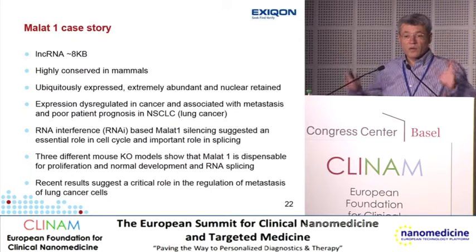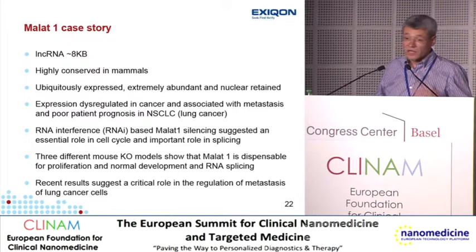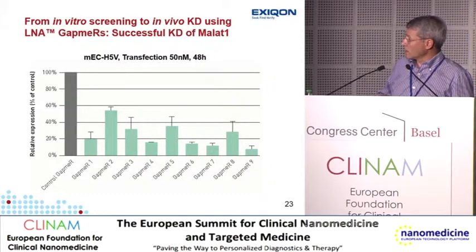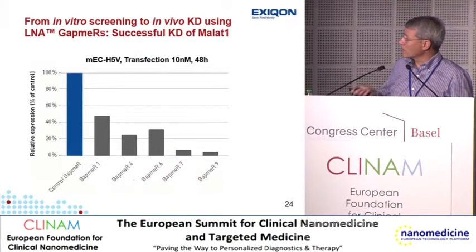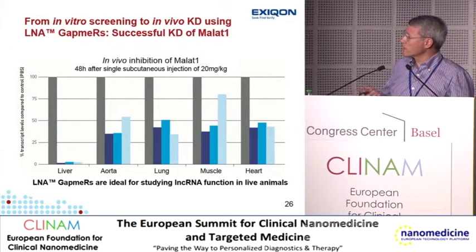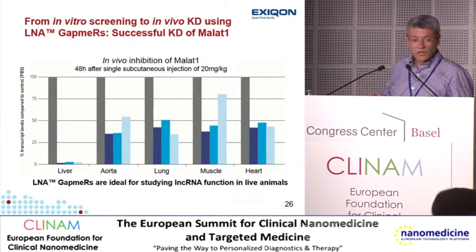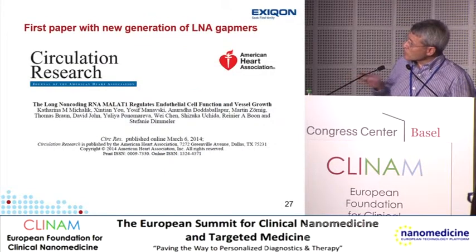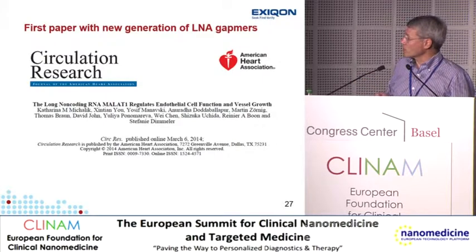We wanted to see if we could achieve the same broad tissue knockdown with long non-coding RNAs as we had done with microRNA inhibitors. Reiner Boon in Frankfurt tested 10 gapmers at a high concentration — most gave knockdown, some were much more potent. He also got knockdown by simply adding oligonucleotides to cell cultures, with IC50 in the range of a few hundred nanomoles. He then administered these oligonucleotides into animals at just 20 mg/kg subcutaneously, looked 48 hours later, and got quite significant knockdown in lung, muscle, and heart — tissues where knockdown with gapmers had been virtually impossible until now.